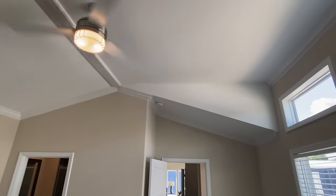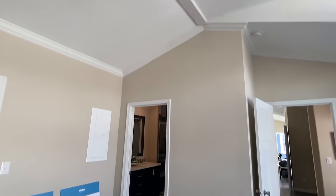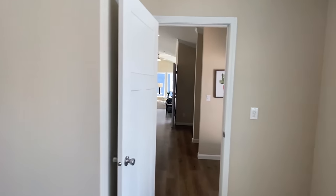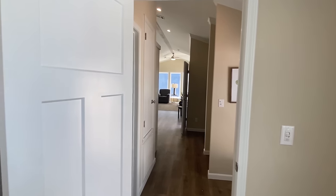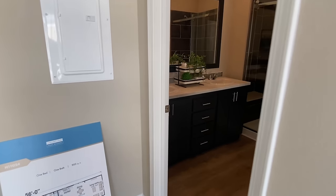That's a beautiful view. Even though this is a one bed, one bath, there's nothing small about it — and that's the same thing as we go into this bath. Y'all check this out.